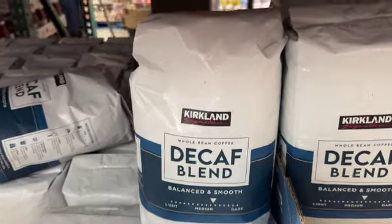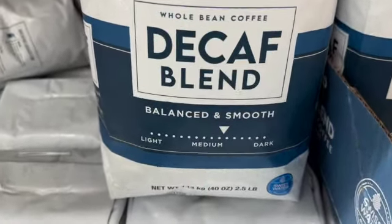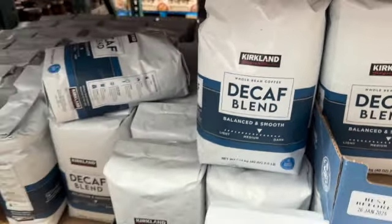40-ounce bag Kirkland Signature Decaf Blend — whole bean coffee. $13.99.